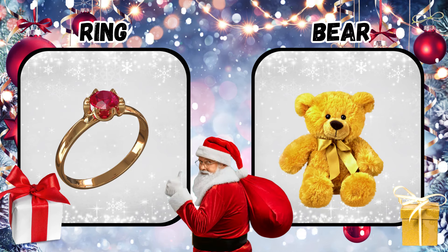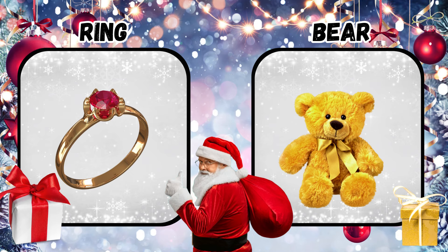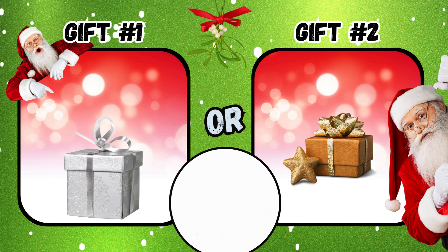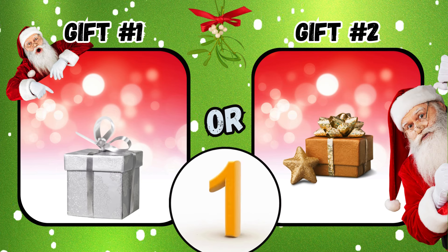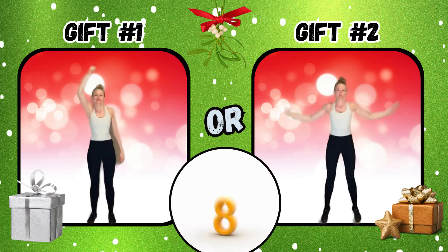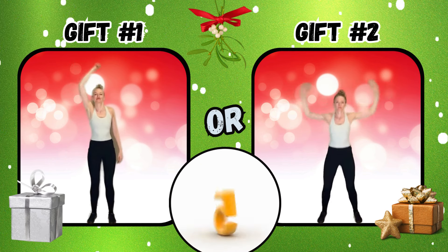What did you get from your Secret Santa? Gift number one or gift number two? If you said gift number one, do the lasso. If you said gift number two, do some jumping jacks.